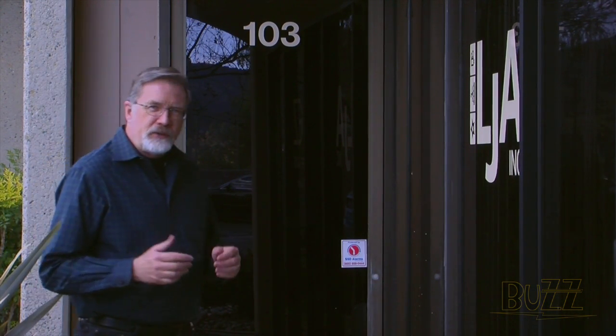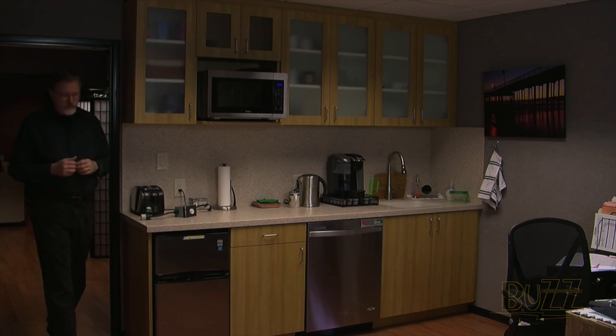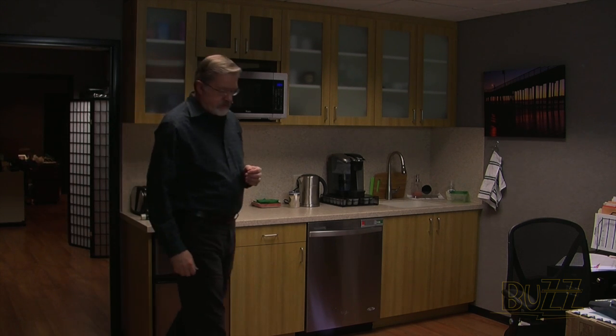Welcome to the brand new studios of the Digital Production Buzz. Let me give you a tour. We've spent the last four months building a brand new studio facility to allow the Digital Production Buzz to grow into both an audio and video podcast. What I want to do is show you the studio and the control room, the gear we selected, and how we put it together.